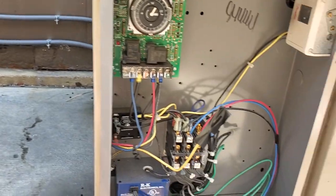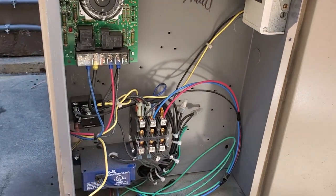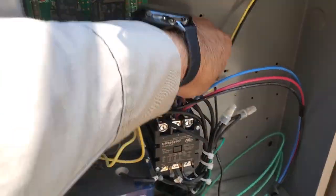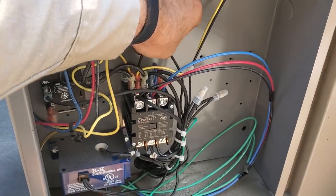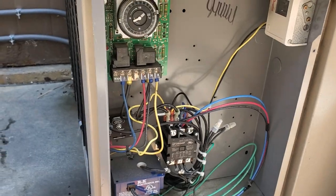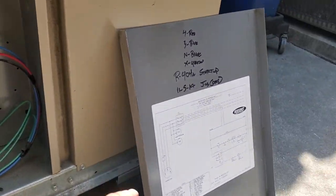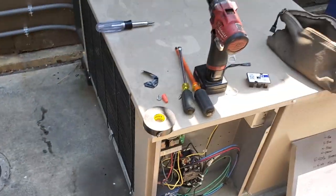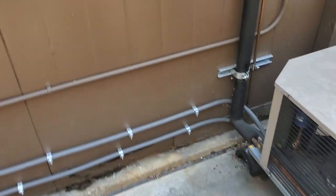We're going to get this contactor swapped out. I already turned off power. Man, I lost a wire — this one back here. I lost track of where it went when I was hooking it back up. But following the schematic, it should be going to that side of the contactor coil. So this is one of those pucker your butt moments.